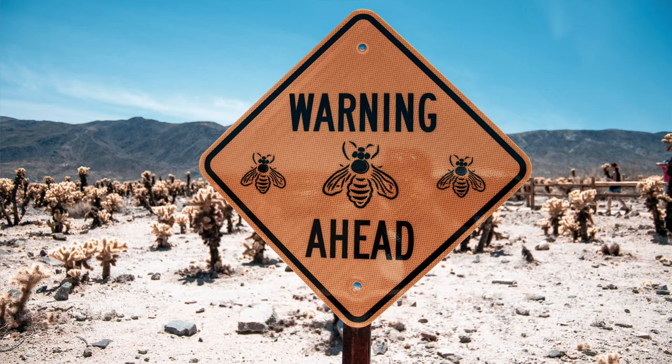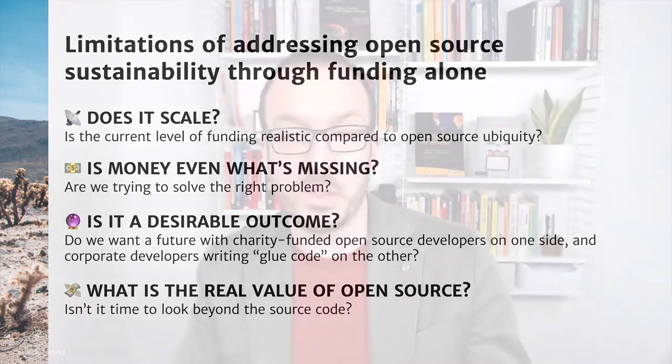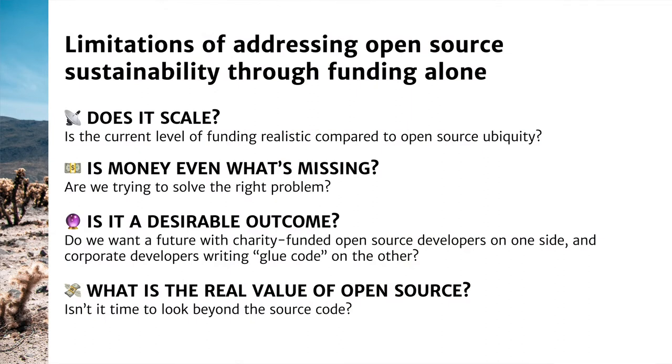We've looked at a few solutions around open source sustainability, but I think it's also time to consider taking a different look at those and seeing whether they really address the problem in a way that seems like a good fit. There are a number of limitations of addressing open source sustainability through just the lens of funding. The first problem is whether or not it actually scales — is the current level of funding realistic compared to the ubiquity of open source? Secondly, we can really wonder whether money is really the problem and what's missing from open source.